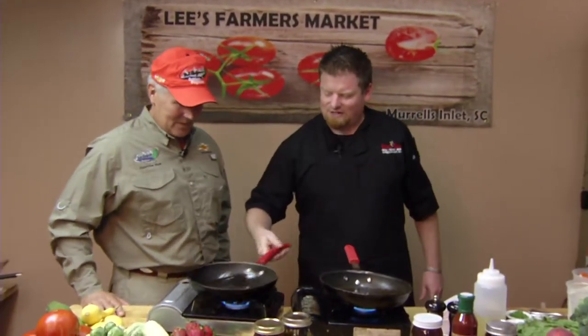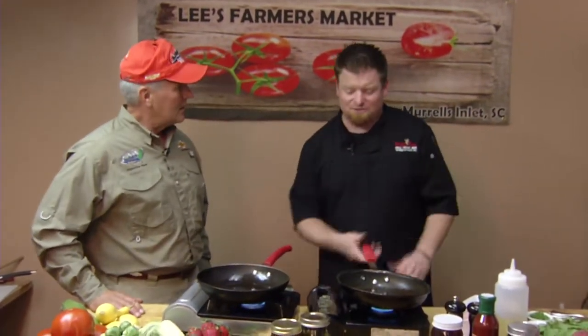Today we're going to do a special take on our Ocean Prime dish at the restaurant. It's one of our most popular dishes — one that we get to use a lot of different types of fish because of our fishing company. So that's what we're going to start with today.